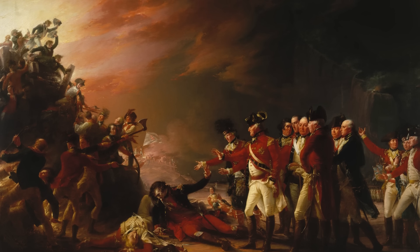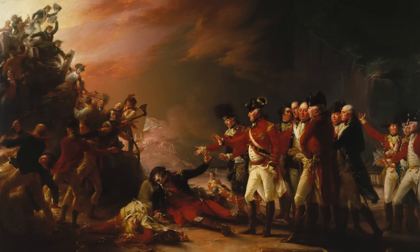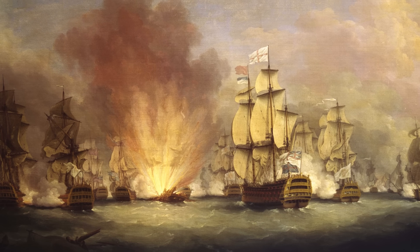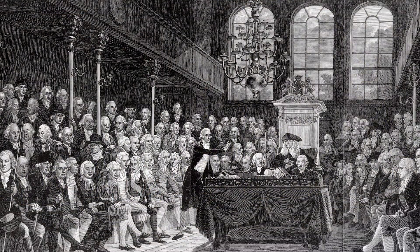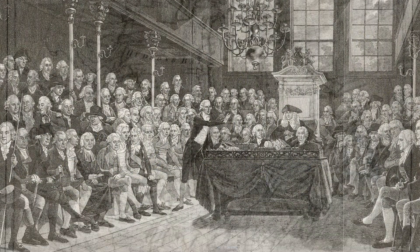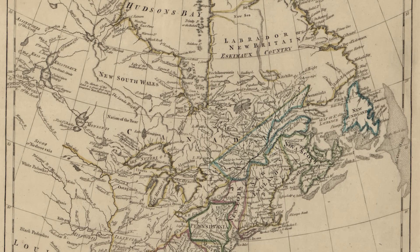Besides providing military supplies to the United States, Spain stretched British warfighting capacity beyond the breaking point, turning a regional war into a costly conflict between the world's two greatest colonial empires. Over the course of four years, Spain slowly bled England's treasury dry while nibbling away at the edges of Britain's far-flung empire.